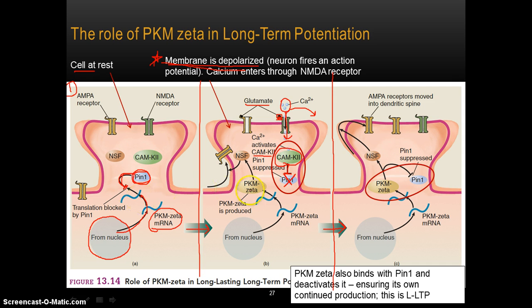So when calcium comes flooding into the cell and activates CAMK2, and CAMK2 shuts off PIN1 — what does that do? Shutting off PIN1 allows for the synthesis of PKM-zeta; it allows for protein synthesis.